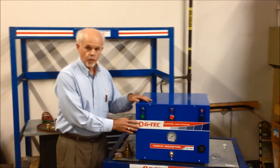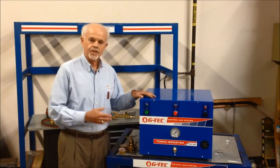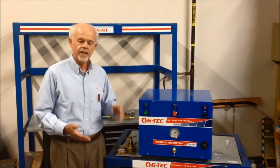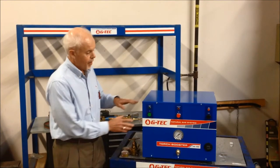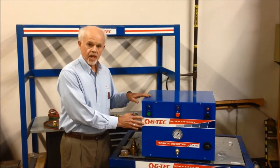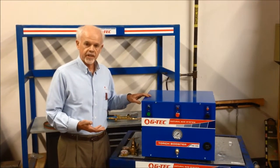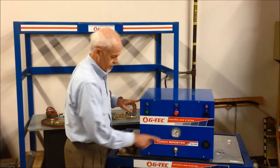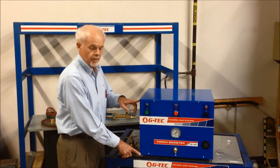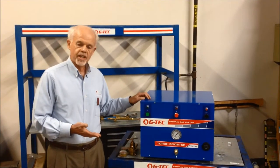A GTEC TB125 Torch Booster solves that problem by connecting right to the utility natural gas line, raising pressure, and giving you all the gas flow that you need. The system itself is fairly compact — a little bit larger than a window air conditioner — measuring 20 inches across, 16 inches tall, and 18 inches deep. It can be installed almost anywhere.